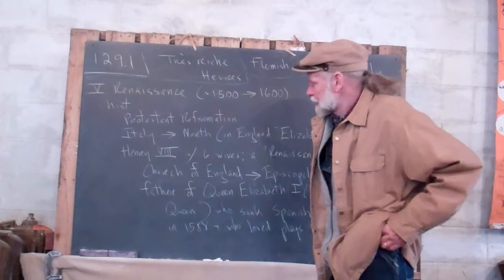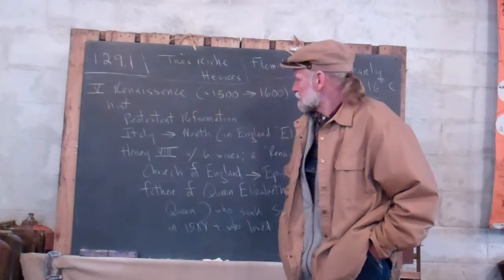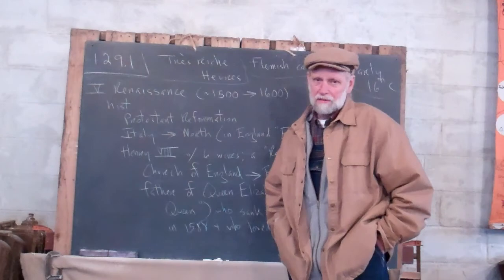All right, we're going on to the Renaissance. I'm going to call it — in England it's pronounced Renaissance, and in America, for some reason, we say it the French way, Renaissance. I'm going to say from about the year 1500 to about the year 1600, though actually it was longer than that. That's just convenient for me — a period that's about 100 years long.